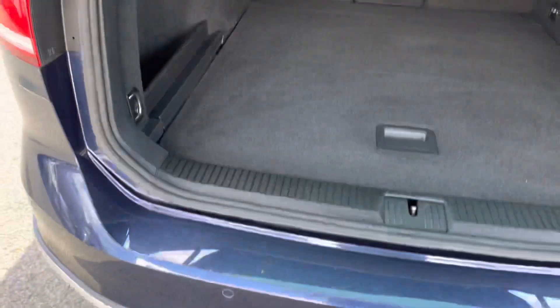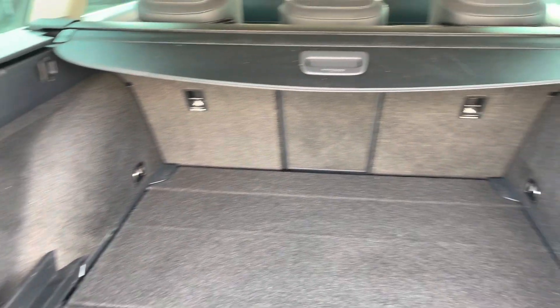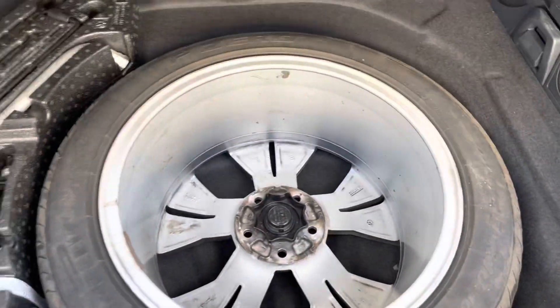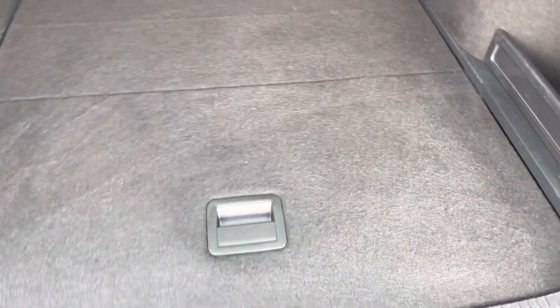You've got a huge amount of boot space on offer as well — nice and easy to load through. You can fold down the seats by just pulling on the levers on either side, and there's a retractable parcel shelf. You can also fold down the centre seat to make even more room to pass longer items through.